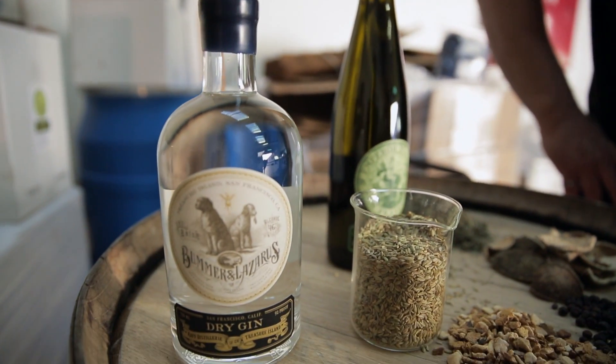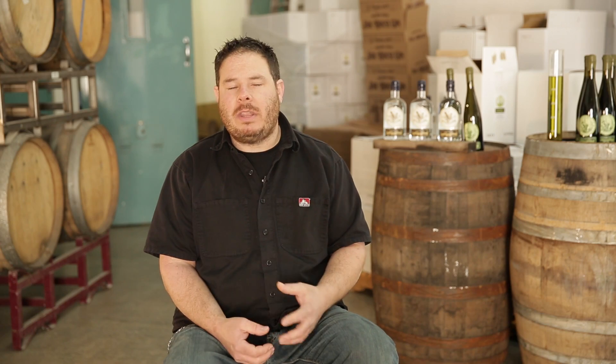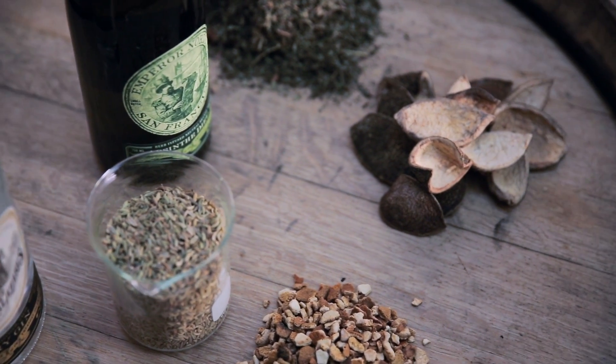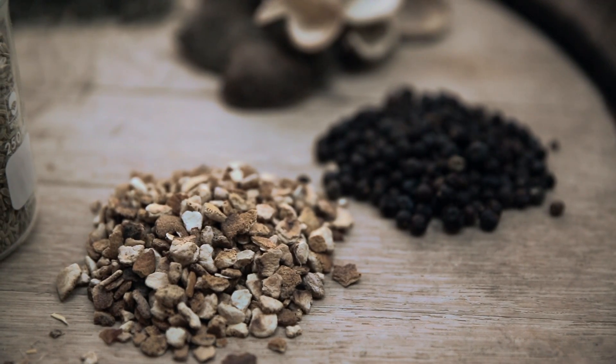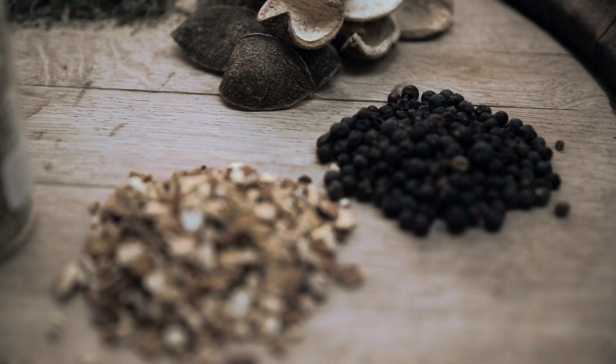I want to make a gin that would appeal to the younger crowd, people of the next generation coming into alcohol — something they could drink all the time. So mine's more citrusy and floral than it is junipery. We've made a really nice balance, something that's not too heavy, nice and light on the palate. Both my products are made from 100% California grapes, which is a slight difference from most people.